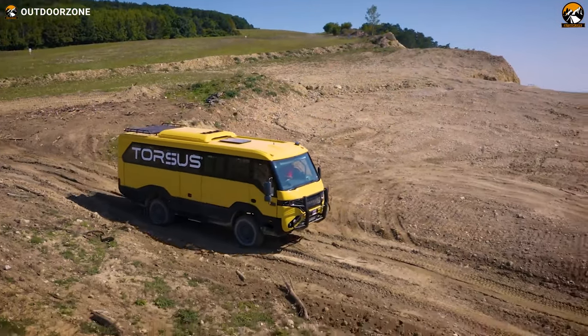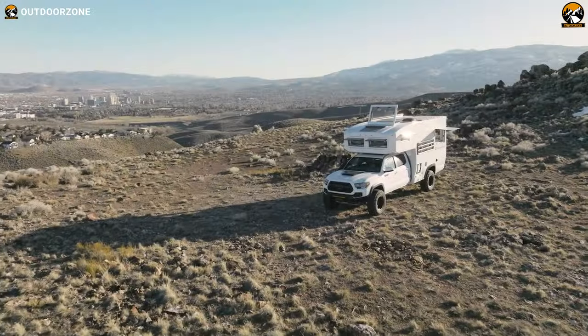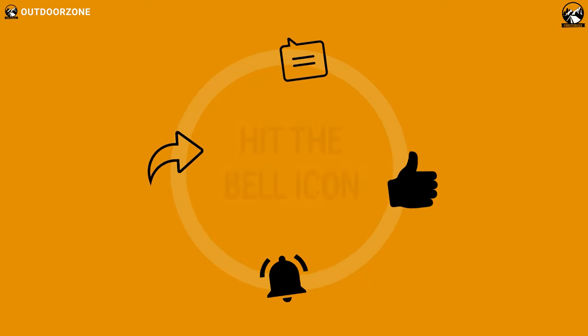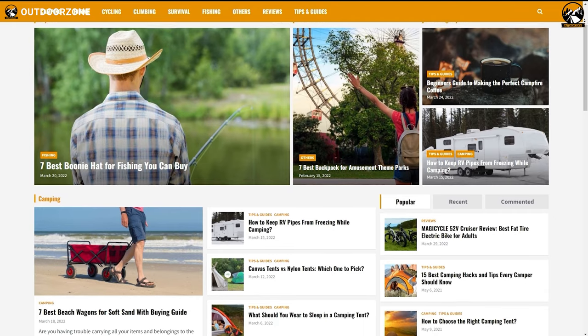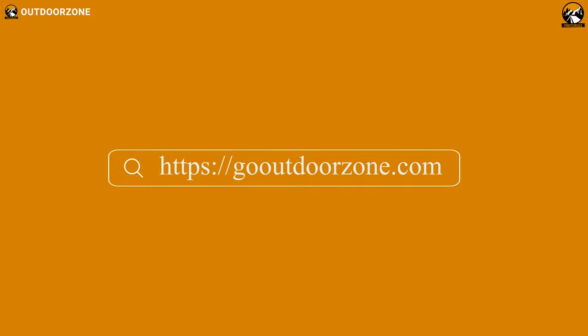That was our video on the Top 7 New Expedition Vehicles for Extreme Explorations. Thanks for watching — feel free to share your thoughts in the comments section and share this video if you find it helpful. To learn more about outdoor products, reviews, and buying guides, visit our website at GoOutdoorZone.com. If you think we've missed a product or there's one we should add, we'd love to hear your opinion.